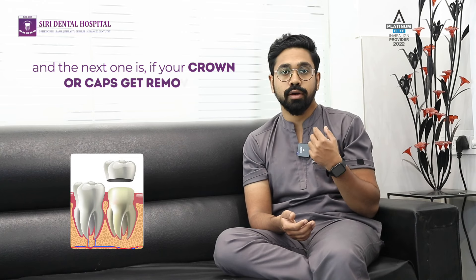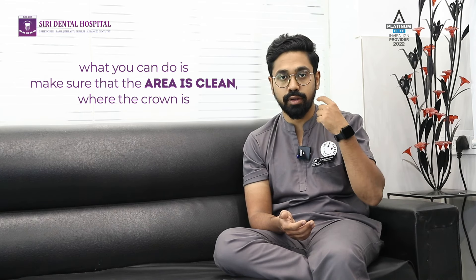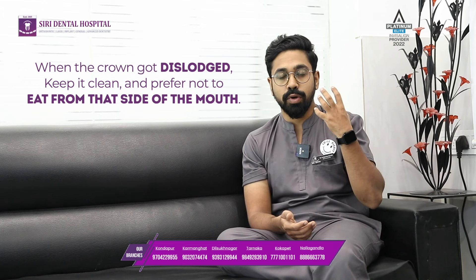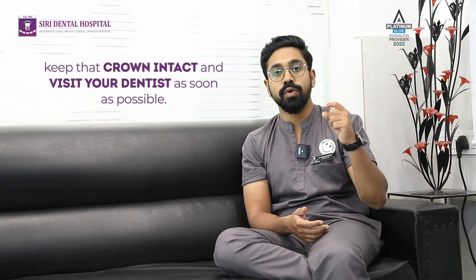The next one is if your crown caps get removed. Make sure that the area is clean where the crown was. When the crown gets dislodged, keep it clean and prefer not to eat from that side. Keep that crown intact and visit your dentist as soon as possible so that it can be re-cemented onto the tooth.